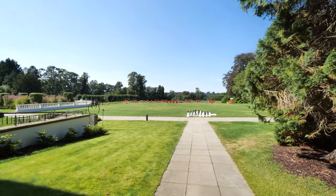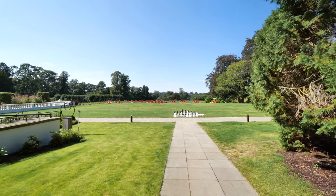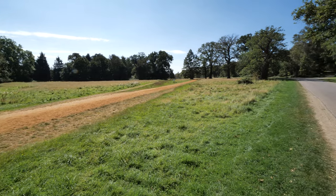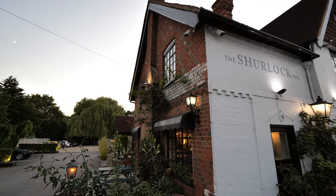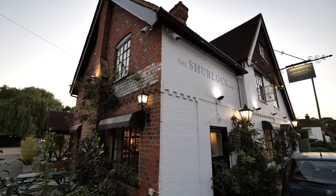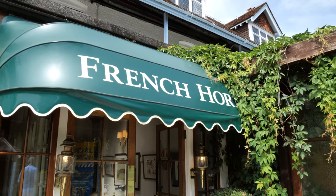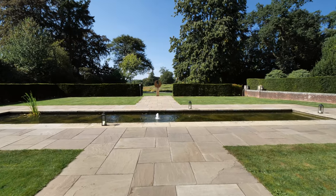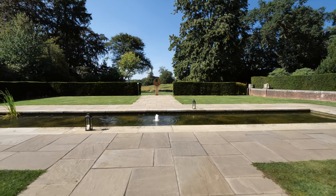Virginia Water is close and offers beautiful walks as does Windsor Great Park. For food lovers some of the country's top Michelin style restaurants can be found in nearby Bray including the Waterside Inn, Fat Duck and the French Horn which is in Sonning. The village of Binfield provides an array of local amenities and for larger shops there's a Waitrose and a Tesco's just 10 minutes away.